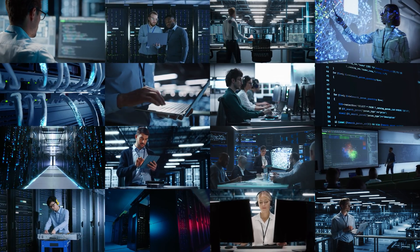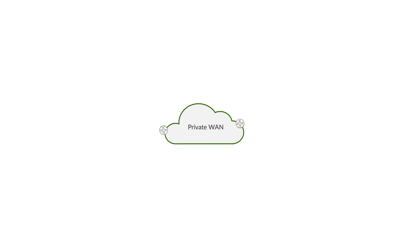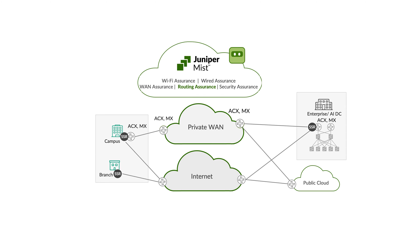For distributed enterprises, the need for automation is especially critical when it comes to the wide area network. Whether running SD-WAN, SASE, or traditional routers in branch locations, the need for agile, scalable, and reliable operations is paramount.